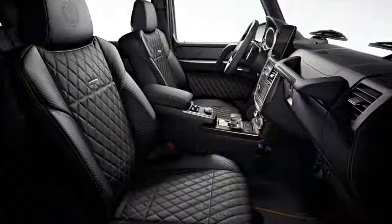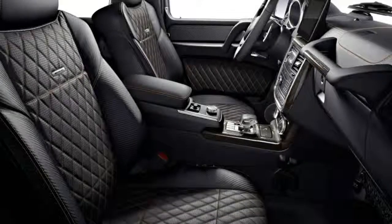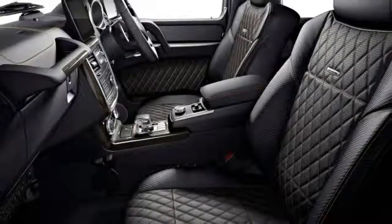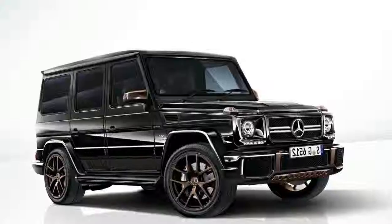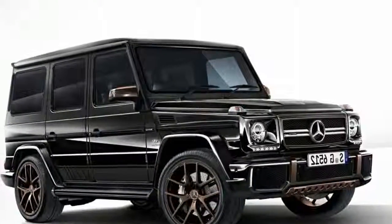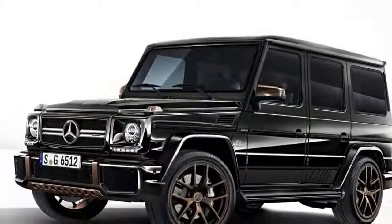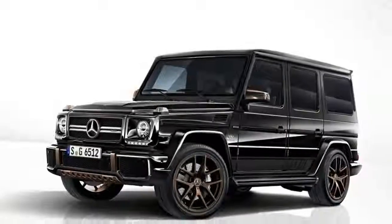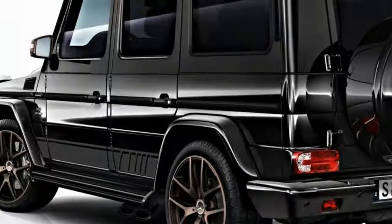The G65 Final Edition will be sold in Europe starting at 310,233 euros, or about 460,000 Canadian dollars at the current exchange rate. In Canada, the G550, G550 4x4² and AMG G63 variants soldier on for 2018, while an all-new G-Class is in development.